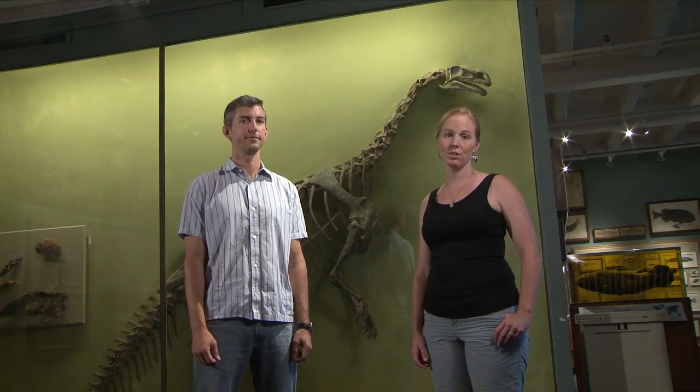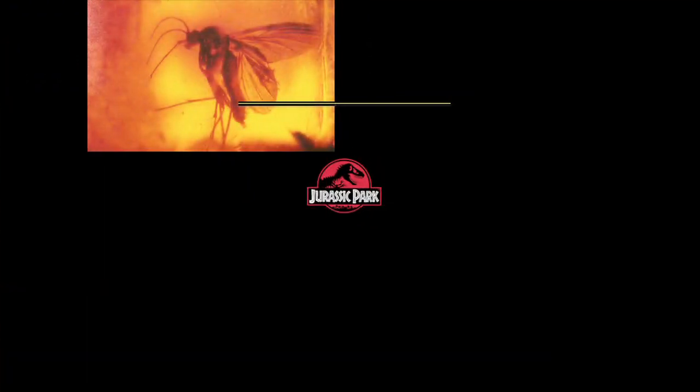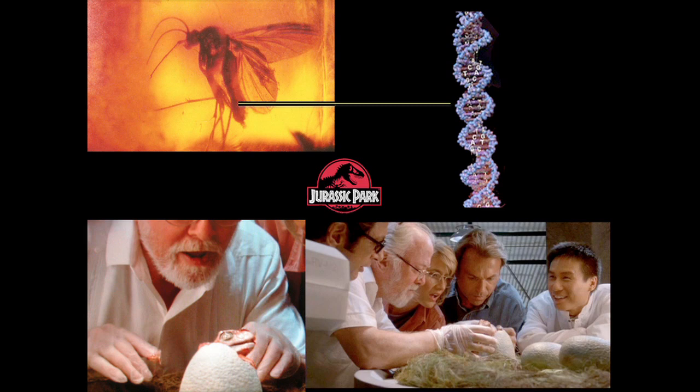If you want to make a dinosaur, you go out and you find yourself a piece of petrified tree sap, otherwise known as amber, that has some blood-sucking insects in it. And you get your insect, and you drill into it, and you suck out some DNA, because obviously all insects that sucked blood in those days sucked dinosaur DNA out. You take your DNA back to the laboratory, and you clone it, and inject it into maybe an ostrich egg, and then you wait, and out pops the little baby dinosaur.